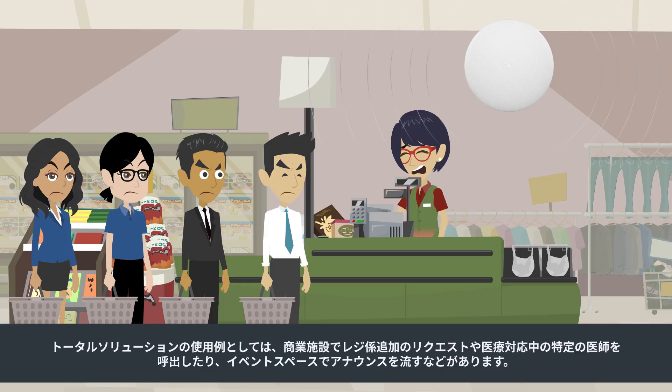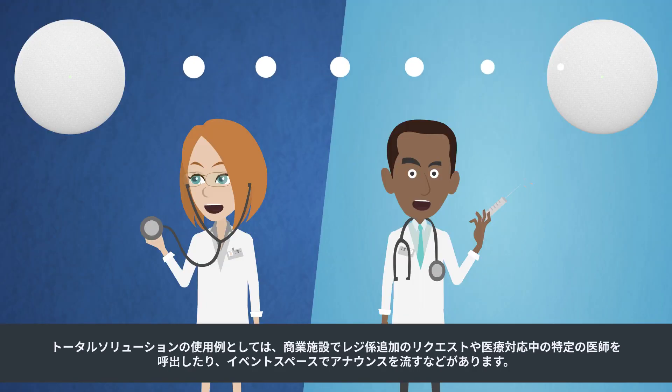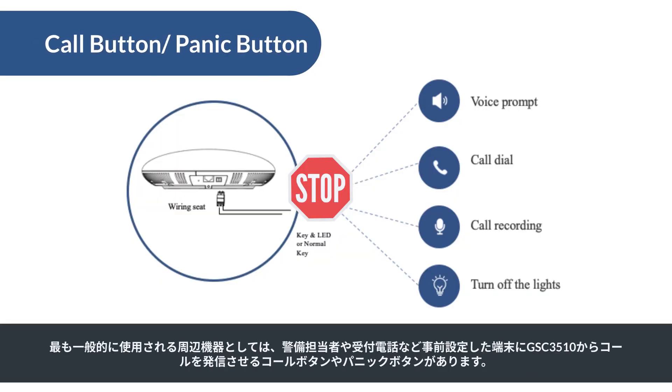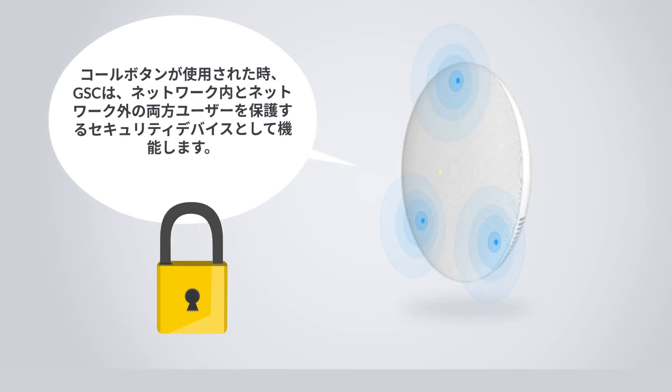Examples of use cases for a total solution include requesting additional cashiers in a commercial business, paging a specific doctor in a healthcare deployment, or making announcements throughout event spaces. The most commonly used peripheral is a call button or panic button that enables the GSC 3510 to initiate a call to a predetermined endpoint, such as a security office phone or reception phone. When used with a call button peripheral, the GSC can function as a security device to protect both in-network and out-of-network users.